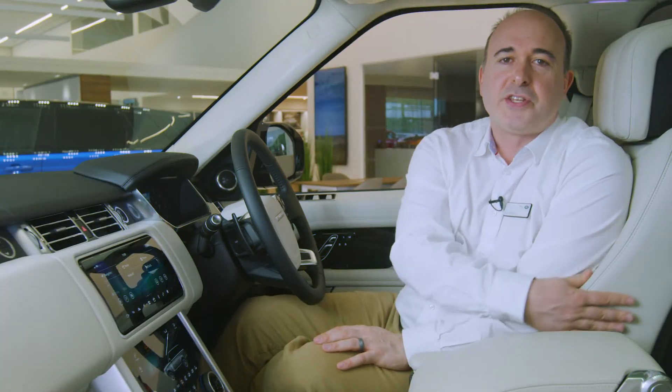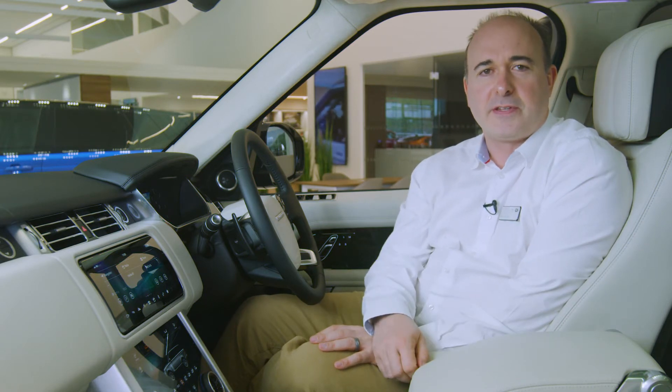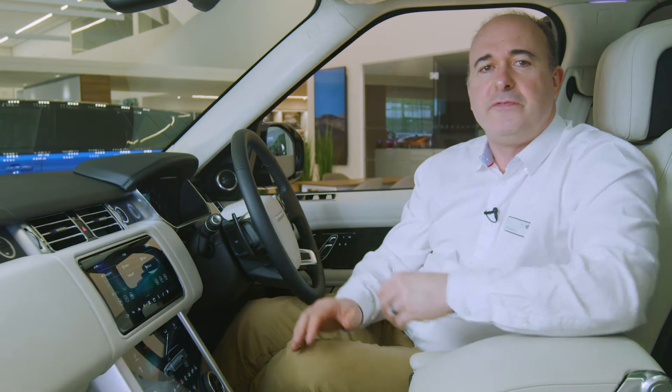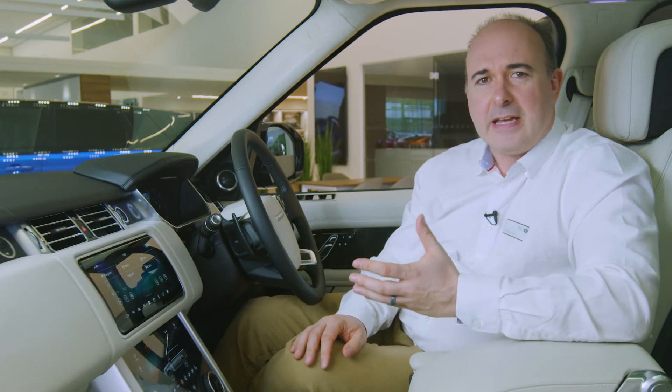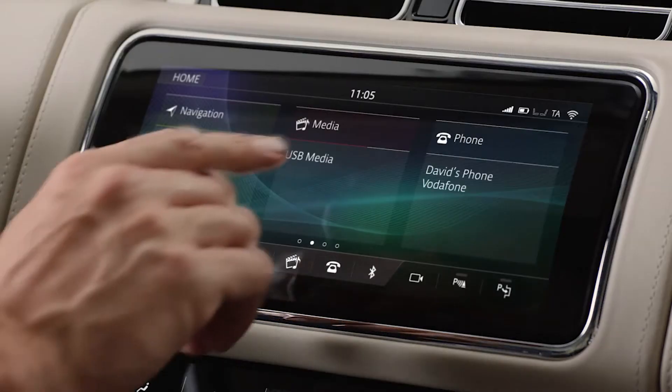Deeply cushioned seats with highly adjustable support means you'll arrive at your destination feeling as fresh as when you left. The standard twin-screen infotainment system gives a clean, uncluttered centre console with every function a finger press or a voice command away.